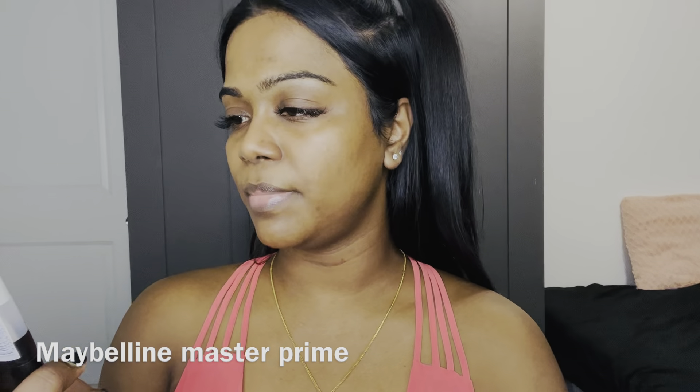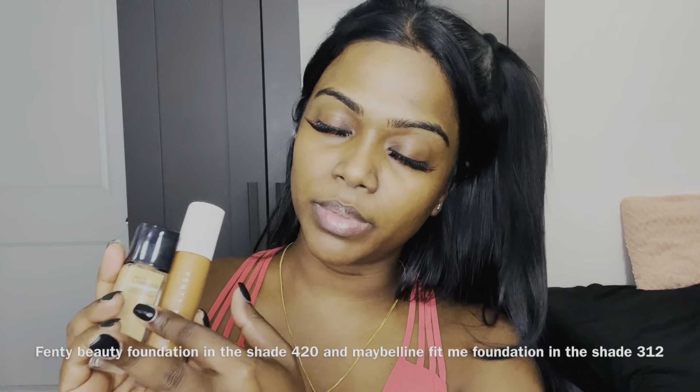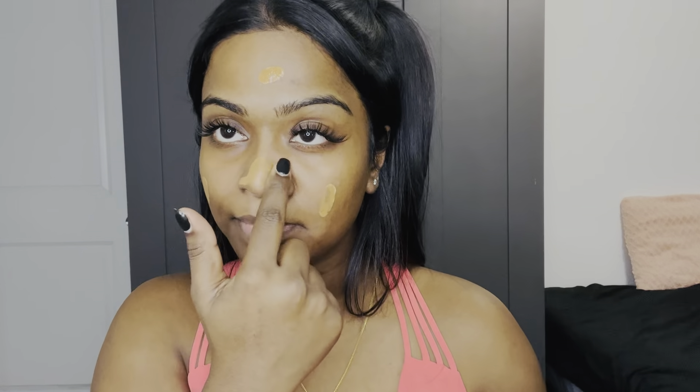Then for primer I'm going to use this Maybelline Master Prime. For foundation I'm going to use the Fenty Beauty foundation in shade 420, and also a little bit of Maybelline Fit Me foundation in shade 312. Every time I first put my foundation on I'm like 'oh it doesn't match my face,' but after I blend it I feel like it does match.